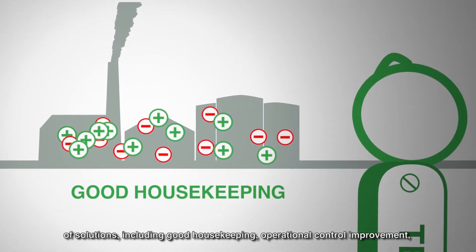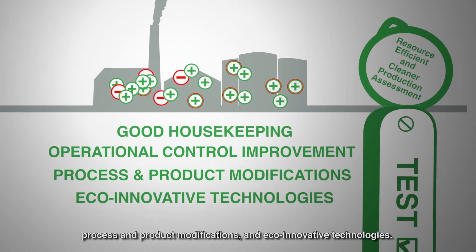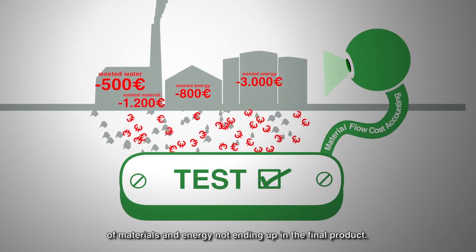The resource efficient and cleaner production assessment offers a portfolio of solutions, including good housekeeping, operational control improvement, process and product modifications, and eco-innovative technologies.